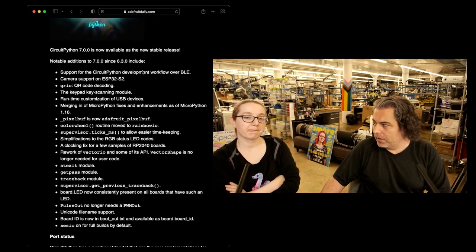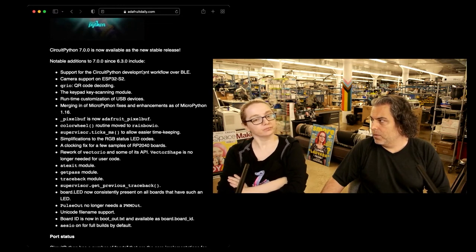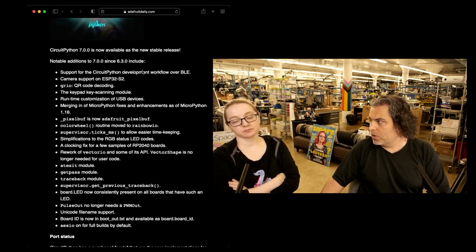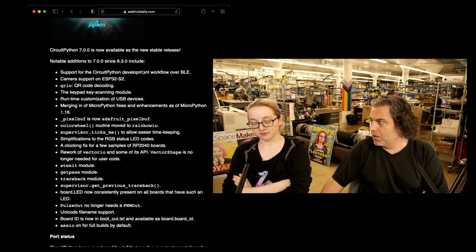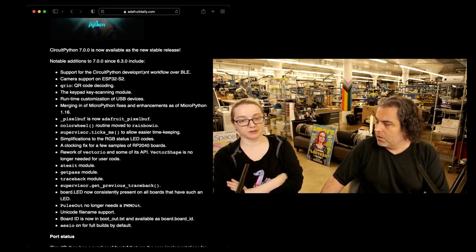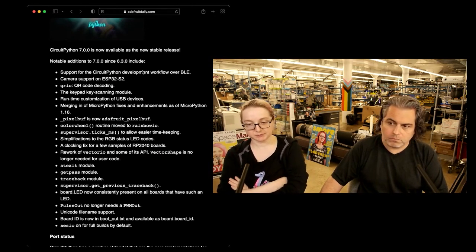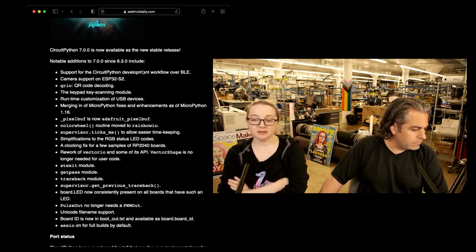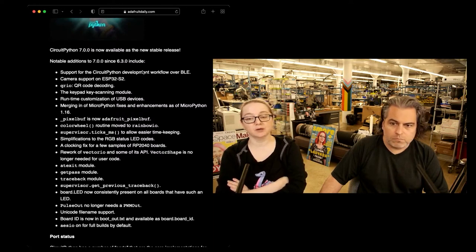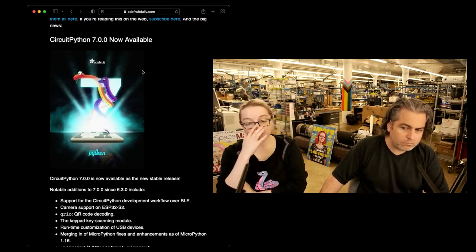We went over some of the things that it has in it. There's a lot of stuff. ESP32-S2 support — more, better support. We do have the Bluetooth workflow stuff, which is there, but we haven't really published about it. Of course, keypad is a big thing. As the logo implies, we've caught up to MicroPython 1.16, which was a big deal — that took like a month. We merged all the way up, and now we're keeping up.